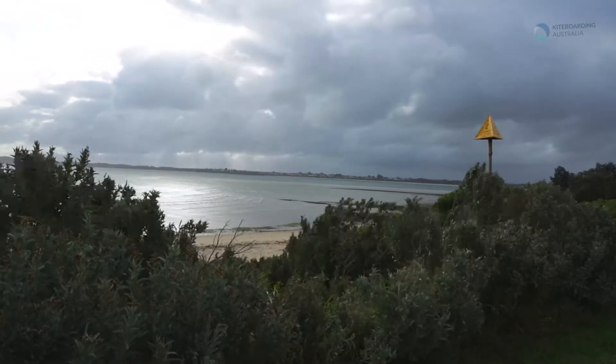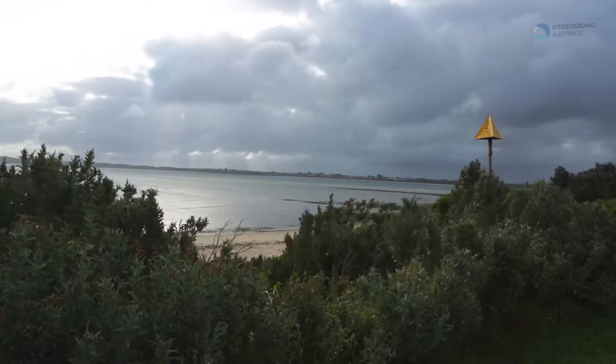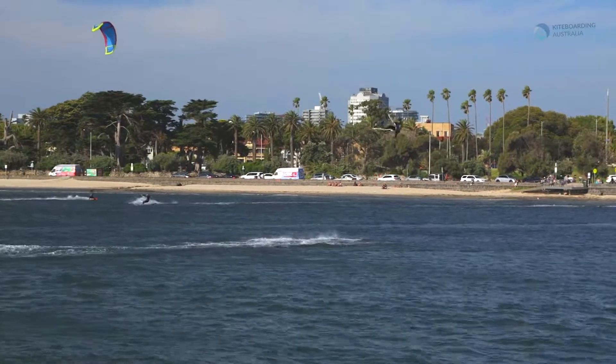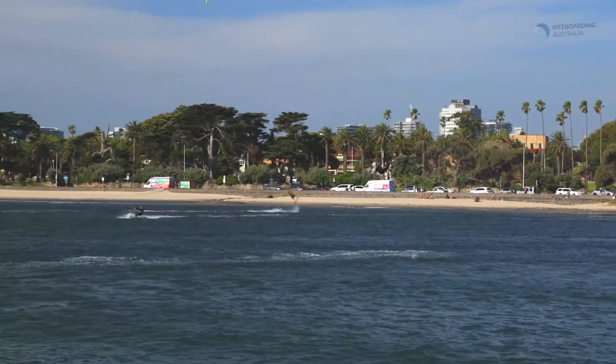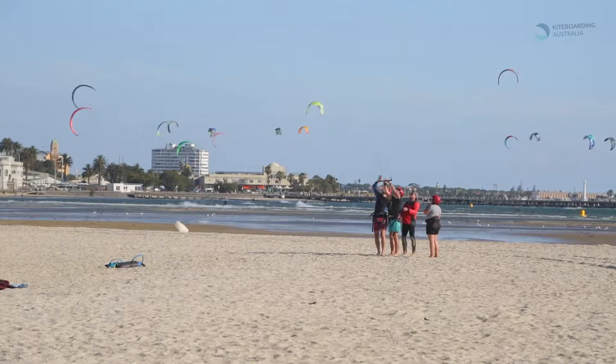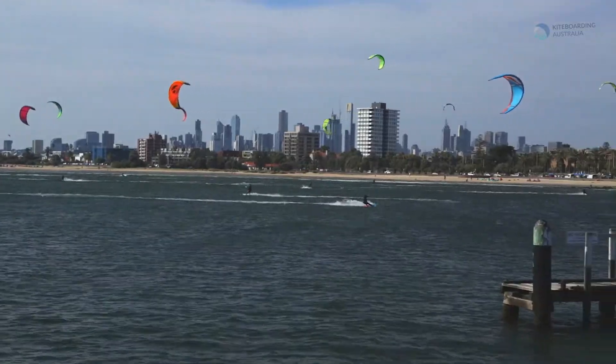Like many spots on the bay, wind conditions can change quickly as a storm front moves in. Check the forecast before heading out, choose the right kite size and always kite within your ability. Remember, always ask for help if you need it, be considerate of others and enjoy the great kiteboarding at St Kilda.